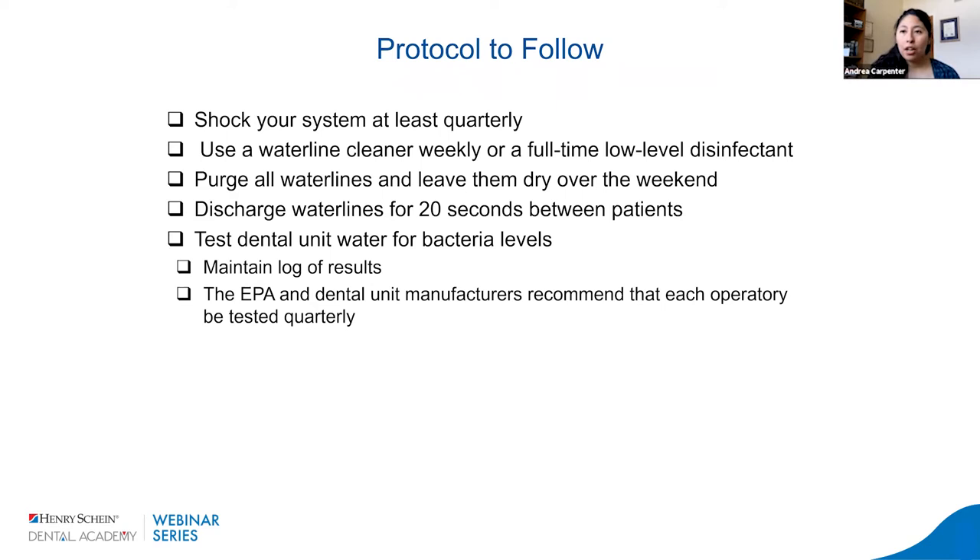Here is a protocol we recommend to most clients and follow in our own facility. If you follow these steps, bacterial levels and counts consistently result in being low. We're going to talk about: shocking our systems at least quarterly, using a waterline cleaner on a weekly basis or using a full-time low-level disinfectant, purging and drying our water lines, discharging water lines between patients, and — very importantly — water testing of our units.